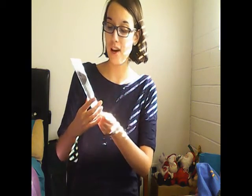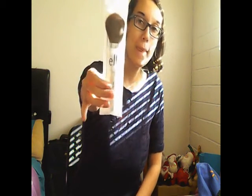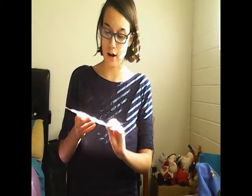The first brush I was able to get is from e.l.f. and this is a multi-use brush. The second brush I got was from Wet n Wild and it's an eyeshadow brush. So those are the only two brushes I was able to get with my four dollars at Walmart.